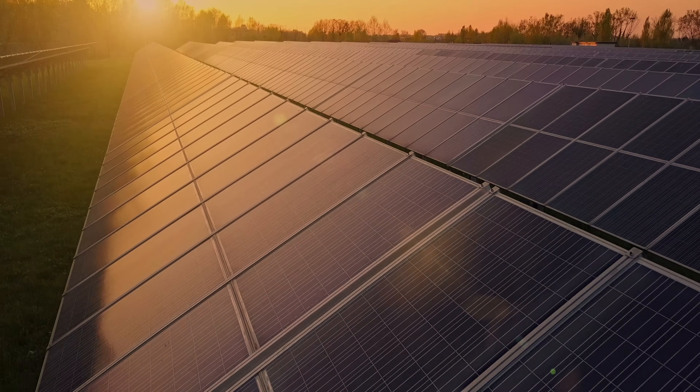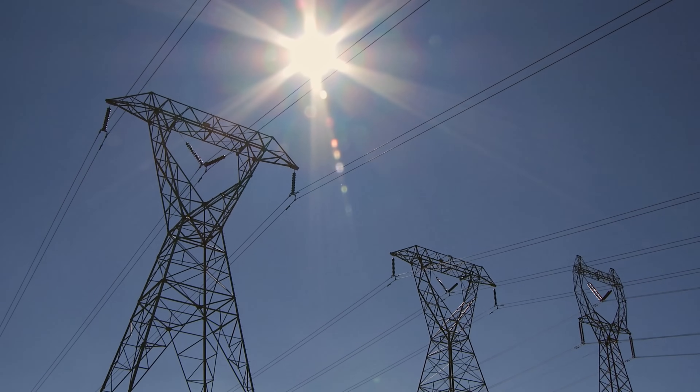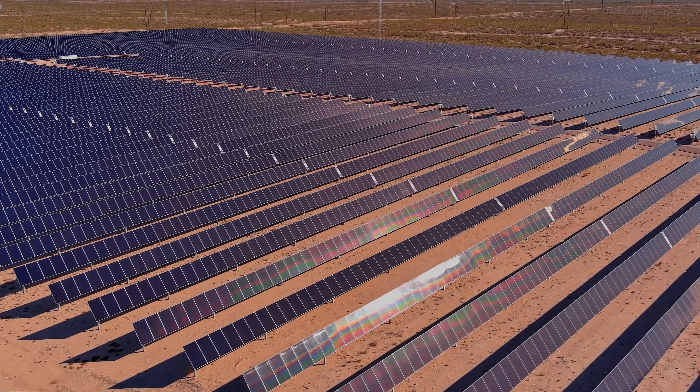We know the solar business is a very price-sensitive market. You need to compare the solar cell power with the power from conventional plants like coal or nuclear plants and so on. And this power is normally pretty cheap, so solar cells need to be cheap.